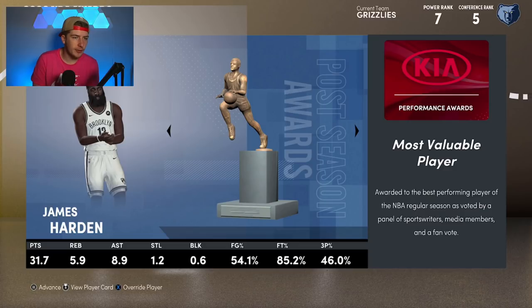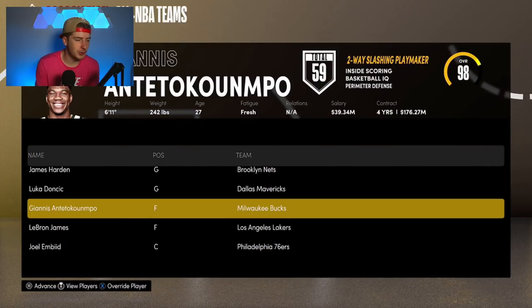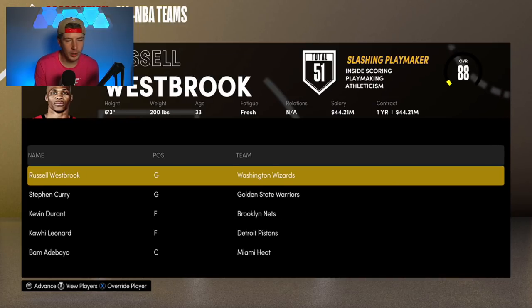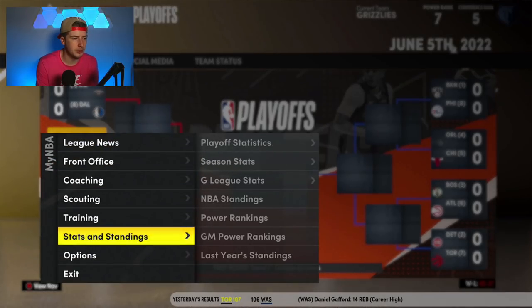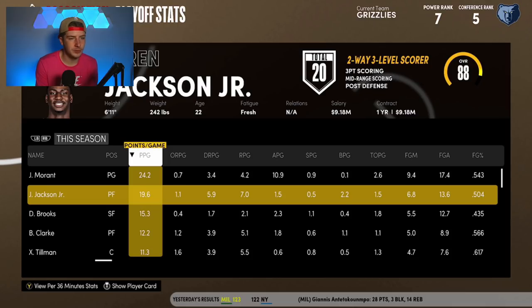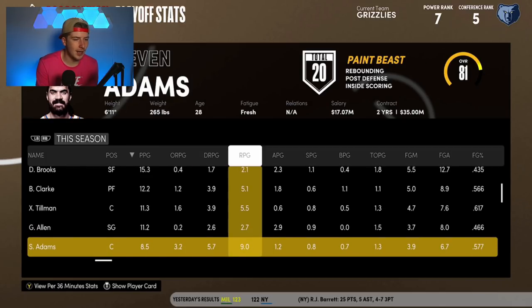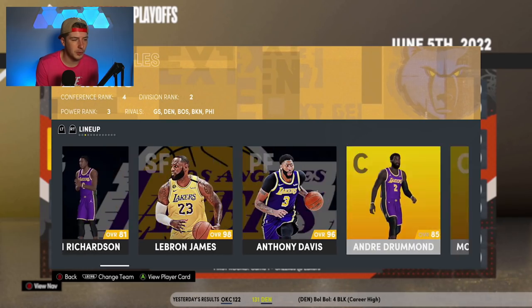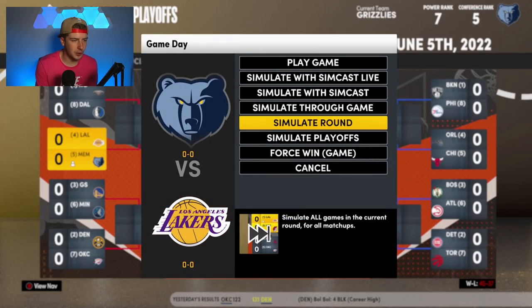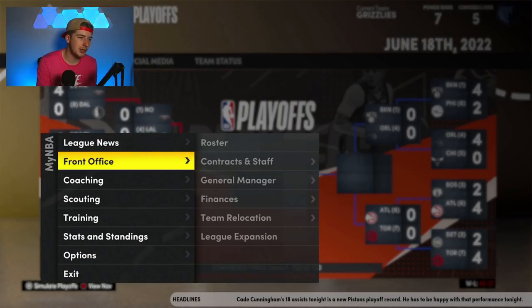At the end of the season we finish as the fifth seed in the Western Conference, which is impressive because the West is stacked. If the Grizzlies can make the playoffs every year, that puts them in a very good position to eventually be a contender. I love the core of Jaren Jackson, John Morant, and now Steven Adams. We're going up against the Los Angeles Lakers — 24 points from Morant, 19 from Jaren Jackson, 15 from Dylan Brooks, 12 from Brandon Clark, 11 from Xavier Tillman, 11 from Grayson Allen, and about 8-9 from Steven Adams.